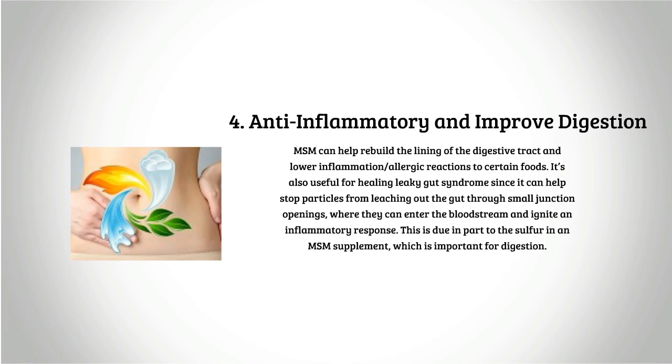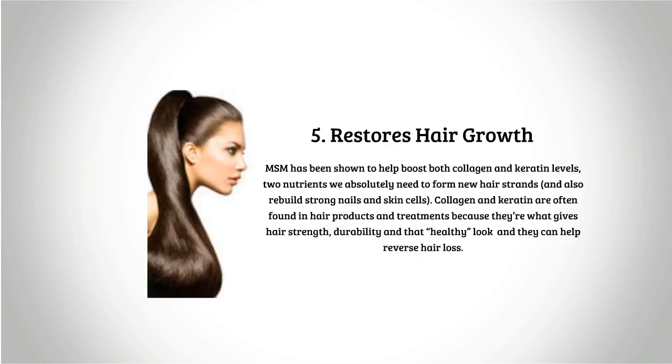Four: anti-inflammatory and improved digestion. MSM can help rebuild the lining of the digestive tract and lower inflammation and allergic reactions to certain foods. It's also useful for healing leaky gut syndrome, since it can help stop particles from leaching out of the gut through small junction openings, where they can enter the bloodstream and ignite an inflammatory response. This is due in part to the sulfur in MSM, which is important for digestion.